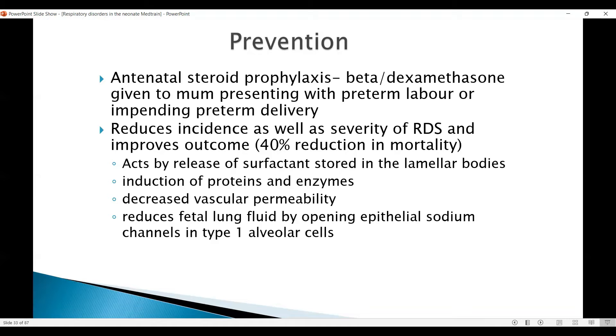The Cochrane logo is a meta-analysis of the use of antenatal steroids, and there was a delay in introducing it, which gave an impetus to the Cochrane movement. Steroids used antenatally in the mother reduce the incidence as well as severity of respiratory distress syndrome, and improve the outcome with a 40% reduction in mortality.